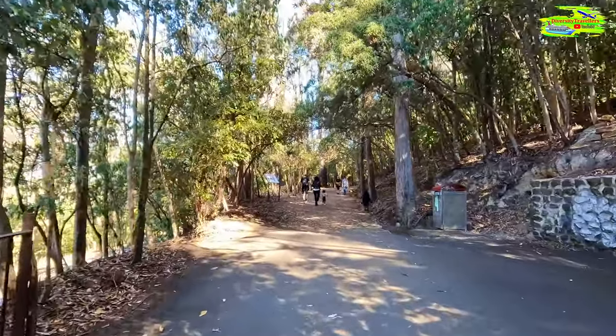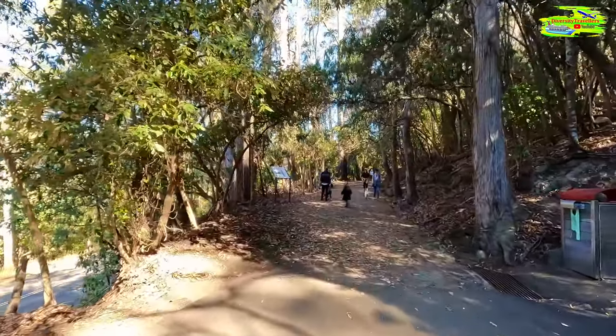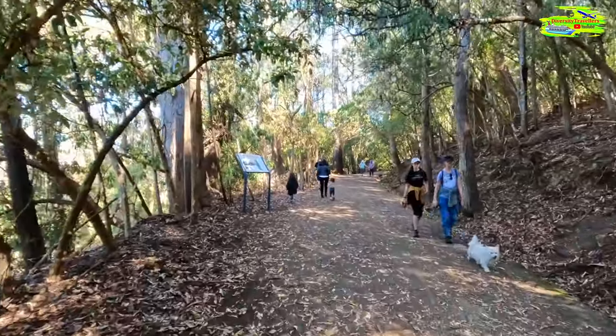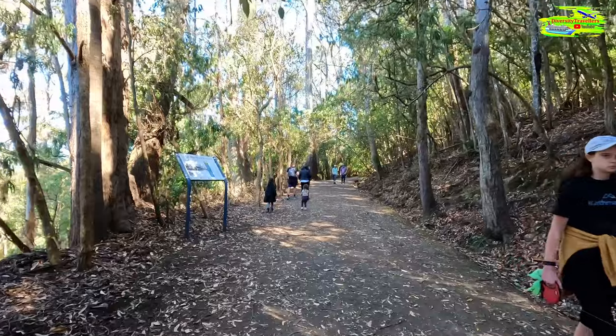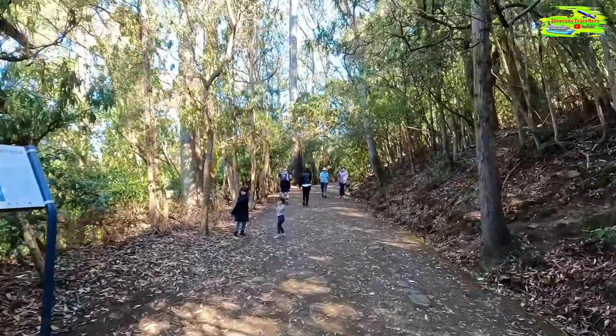Look at this walking path — it's completely covered by these big trees and is in full shadow. It's very pretty. It's very sunny today, but because of this cover on the walkway it's pretty cool comparatively.